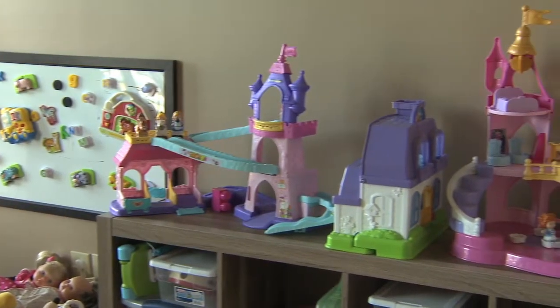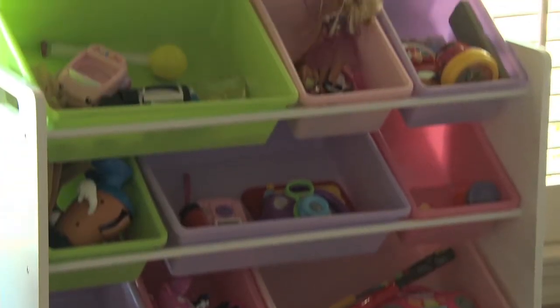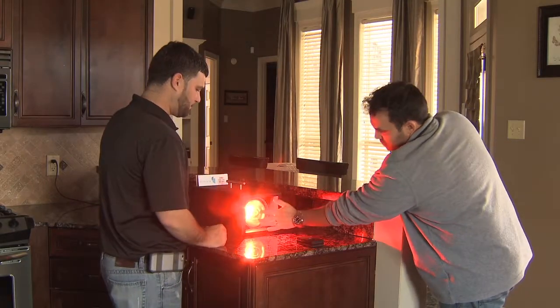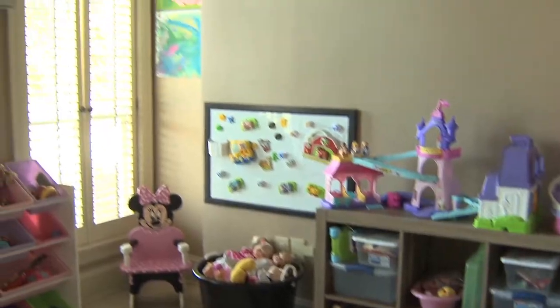At the Anasazi family's home, their daughter's playroom that became unbearable during the summer is once again her favorite room in the house, thanks to Smart Energy Designs. It made a huge difference, especially in my daughter's room. The window film has helped us save a good bit on our energy bill. We love the way it looks.